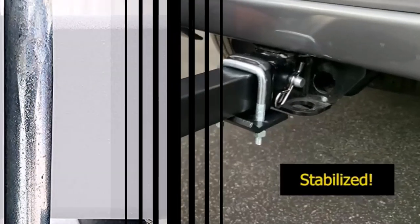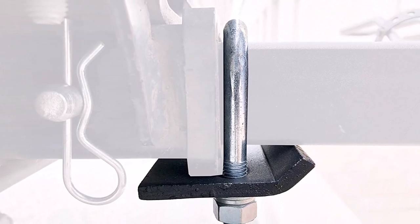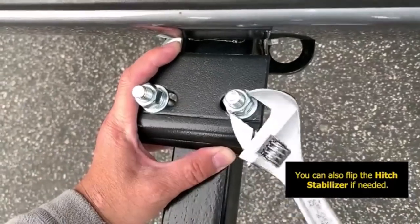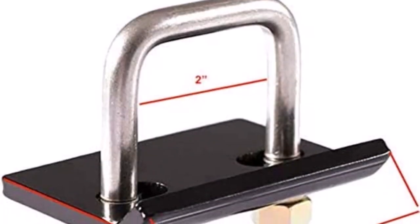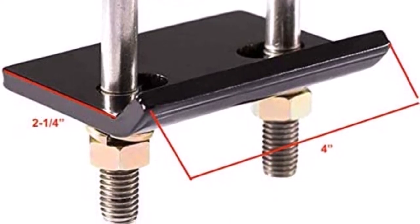What we like about it: sturdy and durable construction ensures long-lasting performance; easy installation without the need for specialized tools; universal compatibility with most 1.25-inch and 2-inch hitch receivers. What we don't like about it: the device may add a slight amount of weight to the hitch setup; requires occasional maintenance to prevent rust and corrosion.